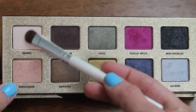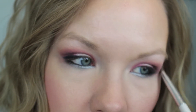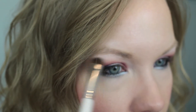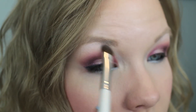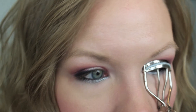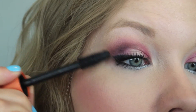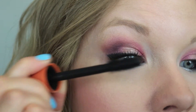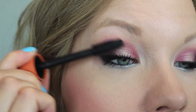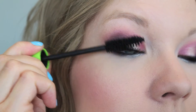Now take some Dainty on a shader brush and apply it as your brow bone highlight. I love this color because it's matte, which is great for these really shimmery, involved looks — matte brow bone highlights work really well. Now just curl your lashes and apply your favorite mascara. First I'm using Cover Girl Lash Blast Volume, my Holy Grail mascara, and then going in with my Jordana Best Volume Extreme Voluminizing Mascara for a little bit more drama.